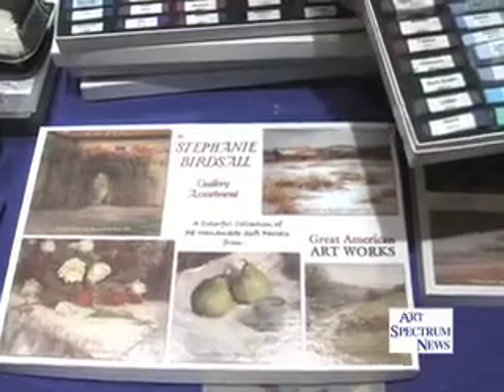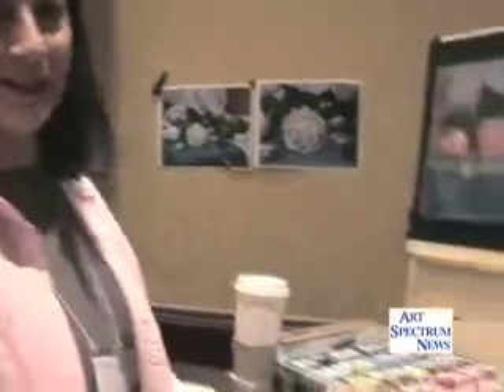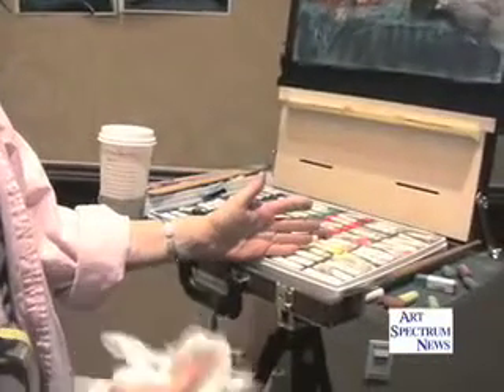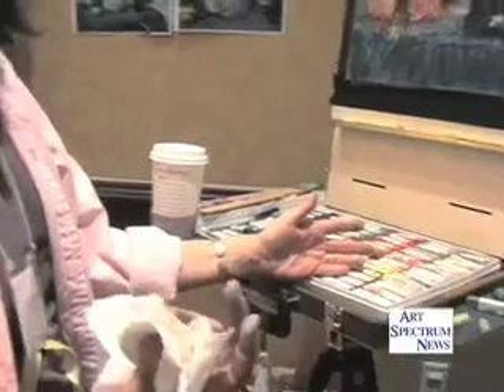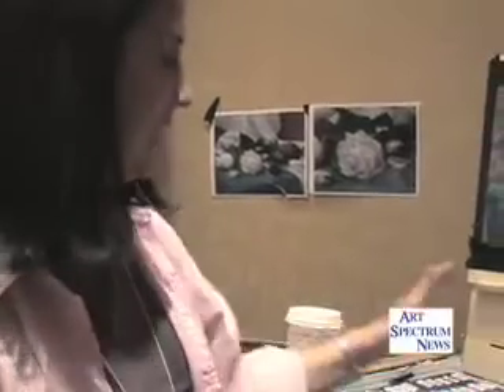Stephanie is here right now. This is actually my own selection at Great American. The reason they're still in paper is that I haven't had a chance to peel them — they just came out at this new IAPS. This is the Birds Off collection, and it's a mixture of darks and lights. I like neutrals because I feel like you have to have neutrals to make the colors pop.